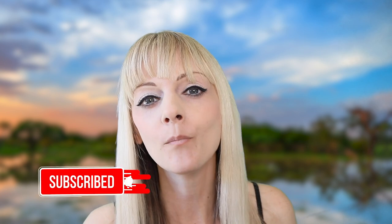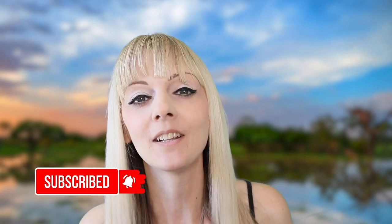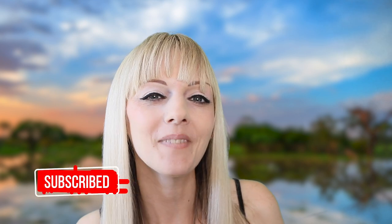Thank you so much for watching today. I really hope you've enjoyed learning about the shoebill as much as I have. If you haven't already, please do subscribe to my channel and help us grow. If you have any questions about the shoebill, comment below, and like the video if you've enjoyed it. Until next time!